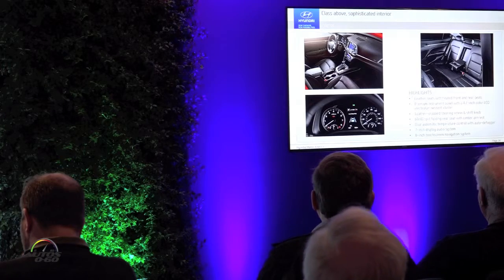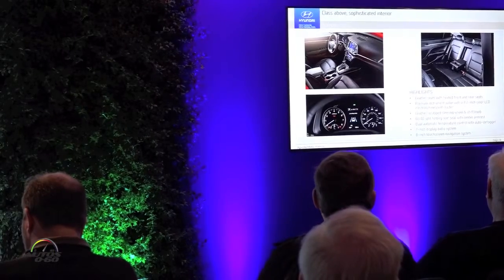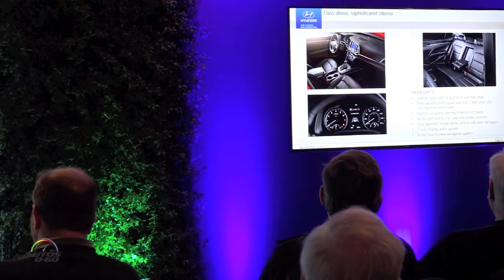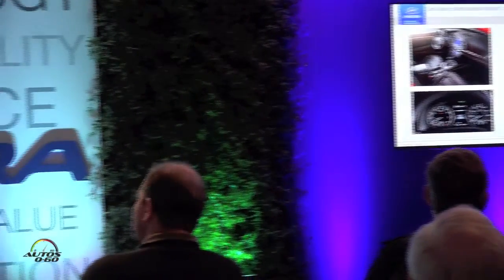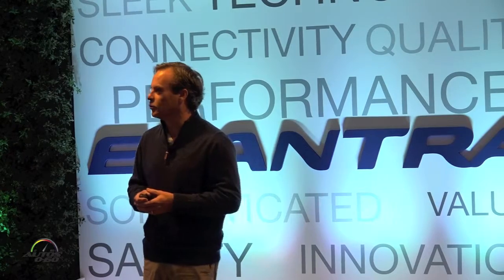Some of the features on the vehicle include leather seats, heated front seats, heated rear seats, a color TFT display between the gauges in the cluster, 60/40 split folding rear seat, dual automatic temperature control — lots of features.